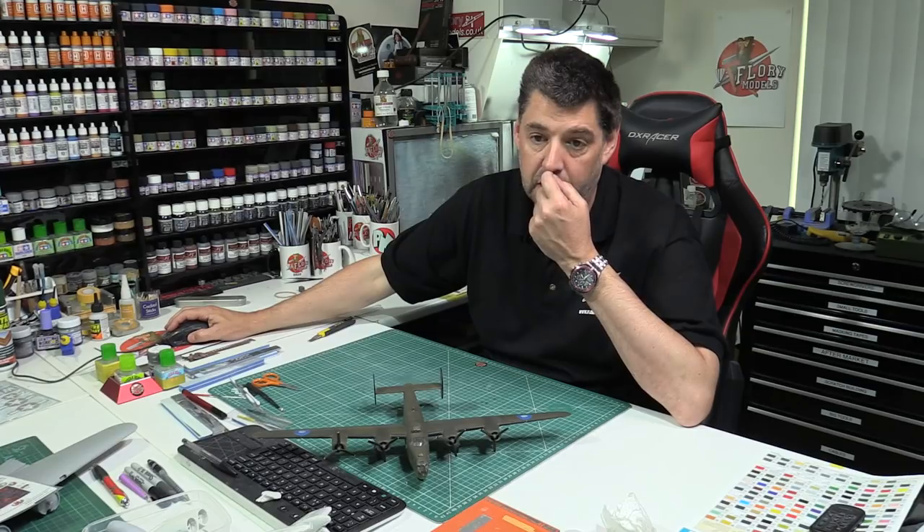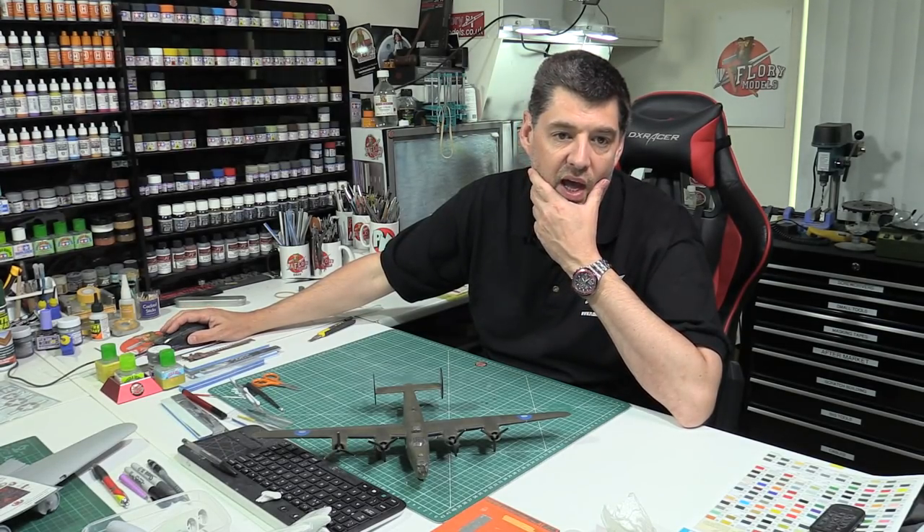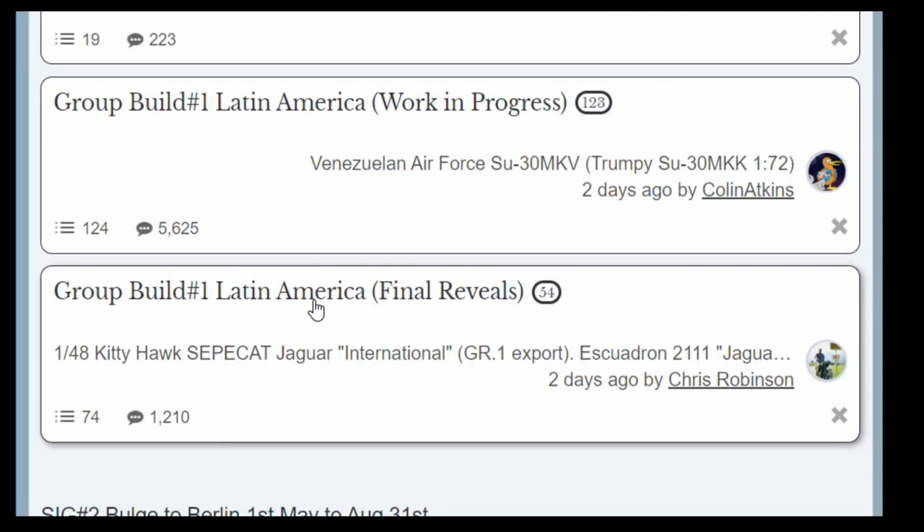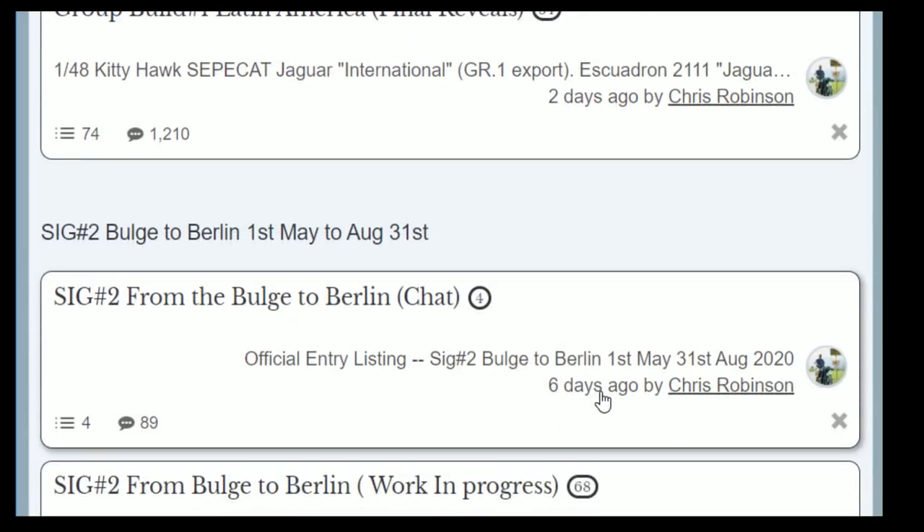There are a couple of housekeeping things to talk about. At the moment some of the group builds are literally coming to an end — these are the first group builds of the year. I know they've been really overlooked because the COVID thing took over everything. It's going to finish at the end of the month, so you've got about three weeks to get them finished. At the moment we've got 124 or 125 builds on the go, and 74 currently finished. It'd be great if you guys can push on with those.